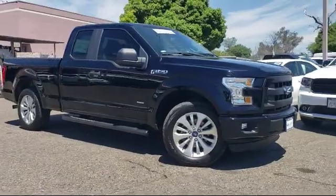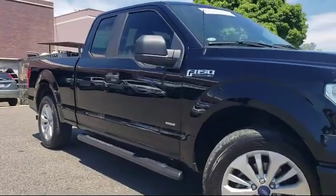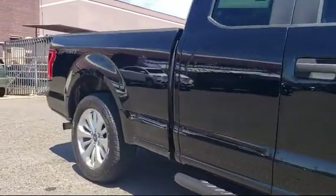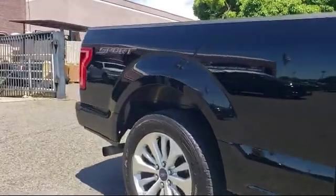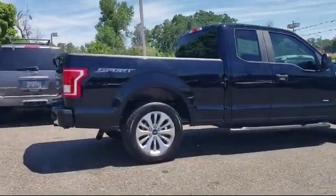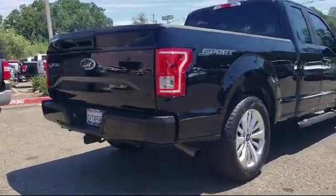It comes equipped with premium wheels, tire pressure monitoring system, air conditioning, traction control, six-speaker audio system, anti-lock braking, telescoping steering wheel, electronic stability control, speed sensing steering, overhead airbag, and has less than 45,000 miles on the odometer.